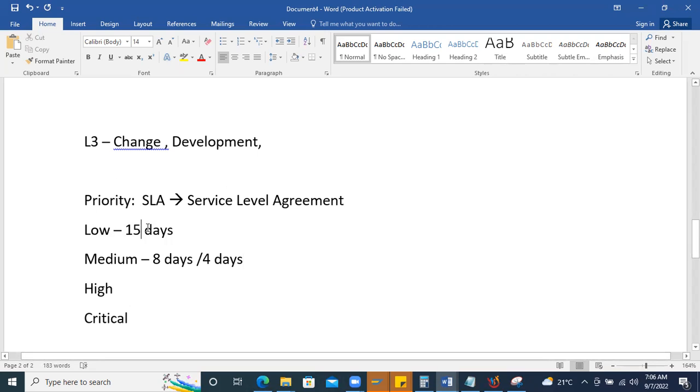If a low-priority ticket crosses its resolution timeline — say 16 or 17 days — that is called breaching the SLA, and it may impact your performance review since the agreement was signed at the contract start. Medium priority is 4 to 8 days, high priority is 12 to 24 hours depending on the organization, and critical is typically 4 hours.